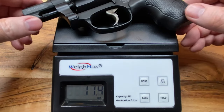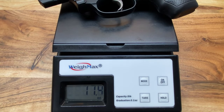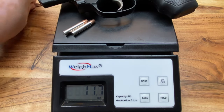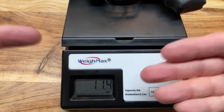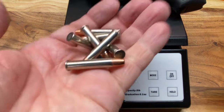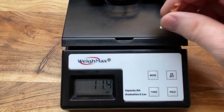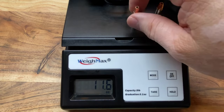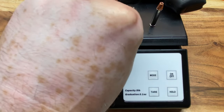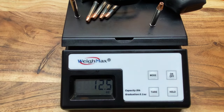The 351C comes in at 11.4 ounces unloaded. Let's go ahead and put seven rounds of my preferred carry ammo on here to weigh them — and they start rolling everywhere, and then my phone proceeds to fall over. We got seven rounds on there without any of them rolling off: 12.5 ounces. That's pretty light for a carry firearm.